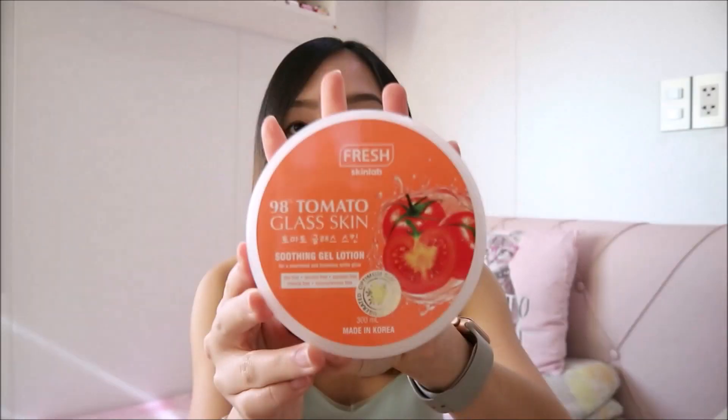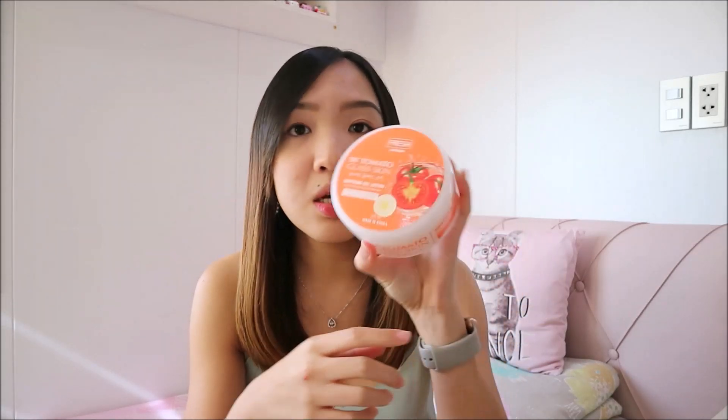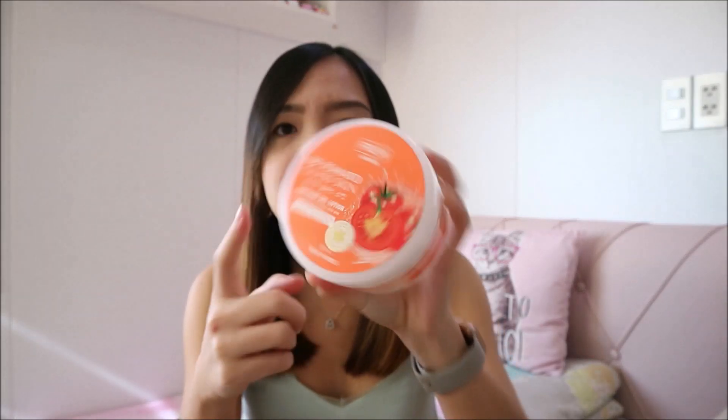Next are products from Fresh. This one is the 98% Tomato Glass Skin Soothing Gel. I've been using the Jeju Aloe version, and I've seen a lot of good reviews about this tomato glass skin line, so I bought it to try. I tried it once — for me, it moisturized my skin, but I haven't noticed a significant glass skin effect yet since I've only used it once. I'm going to keep trying it and update you guys.